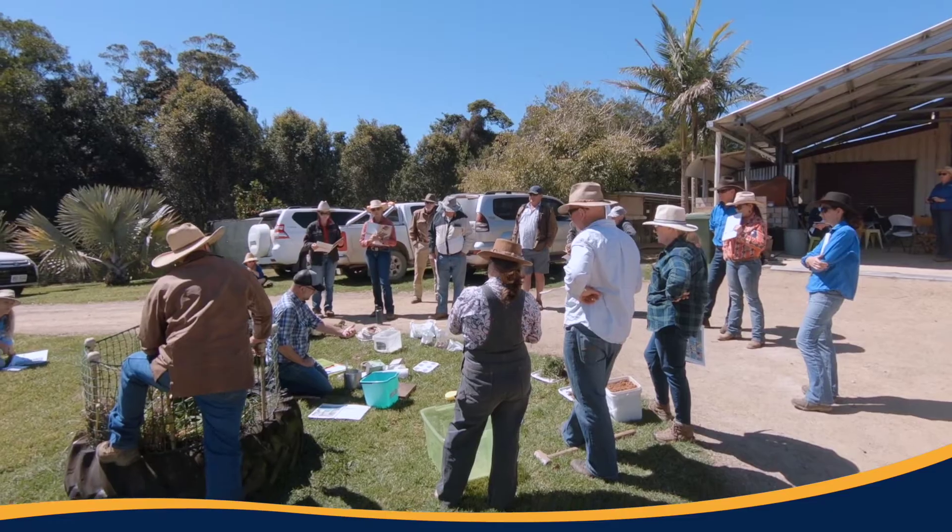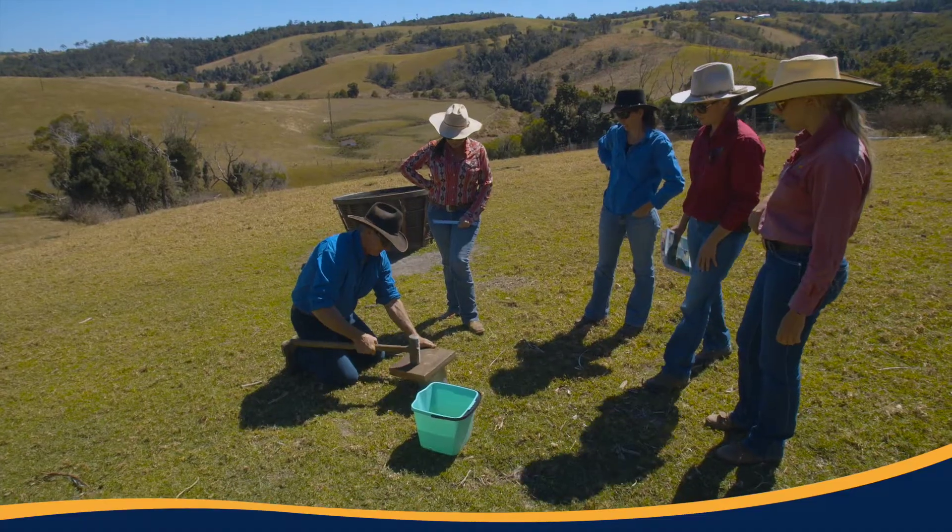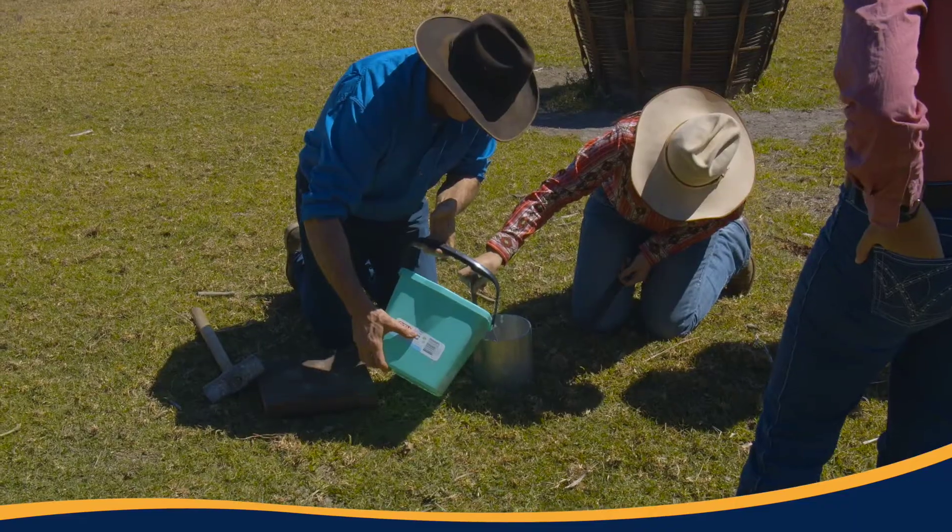One of the things is how simple it is to do those little checks. If we can check it on what we believe is the worst part of our land, then it's only going to get better towards the better parts around the rainforest areas. We can both do it and we can enjoy doing it as well.